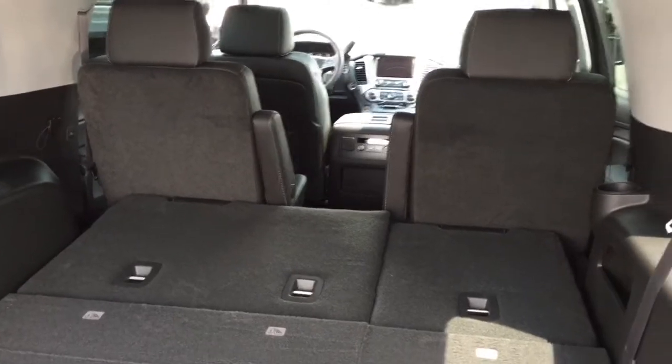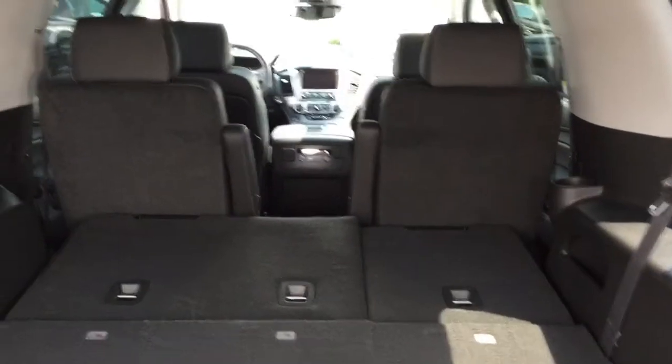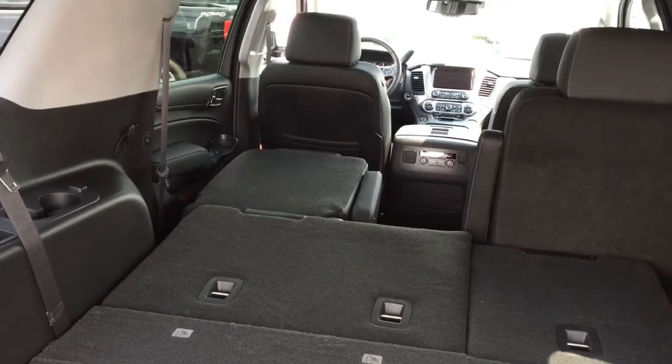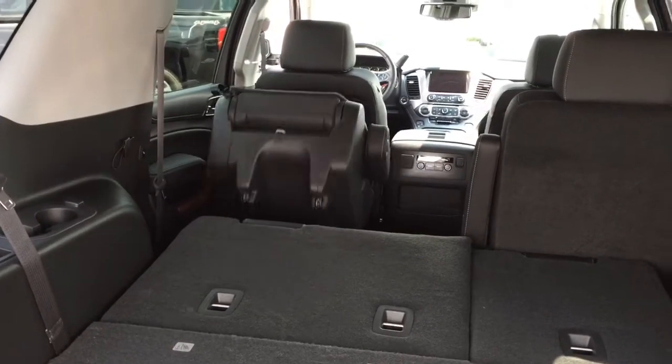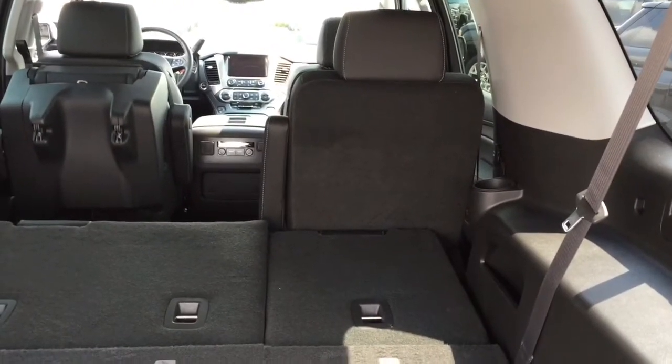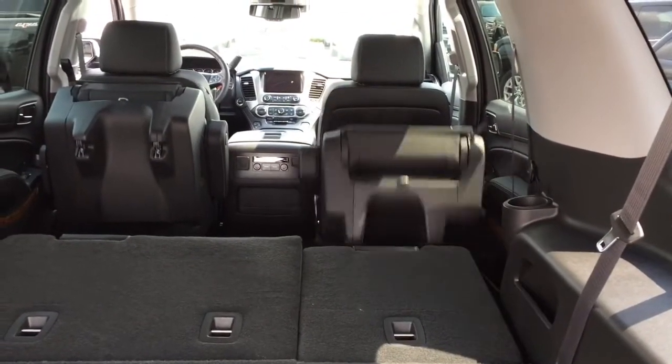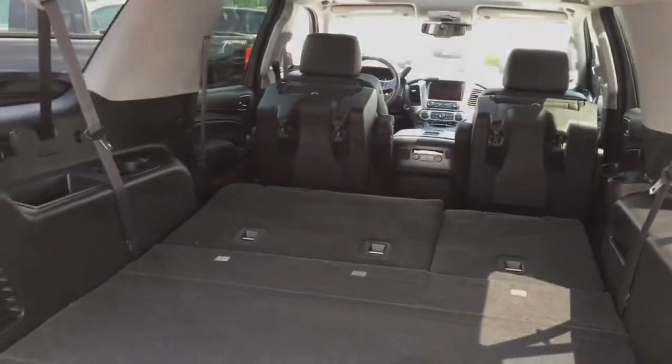If you need that second row of seats folded as well, you have controls for it right back here too. Give it a quick press — there it goes. Need it pushed even further, press it again — there it goes. Do the same thing with the other side. And with just a press of a couple of buttons you have all the seats folded and you are ready to go with your cargo.